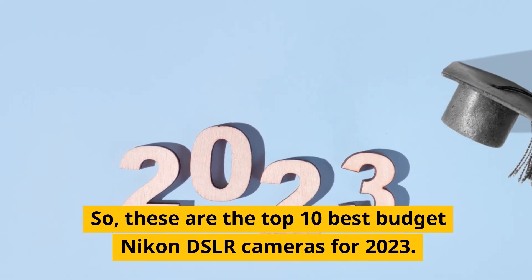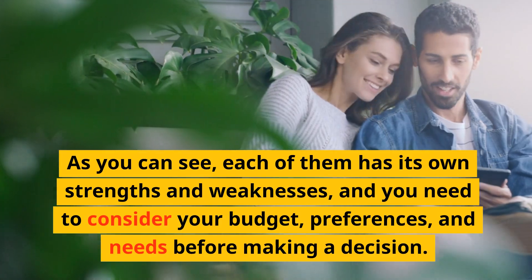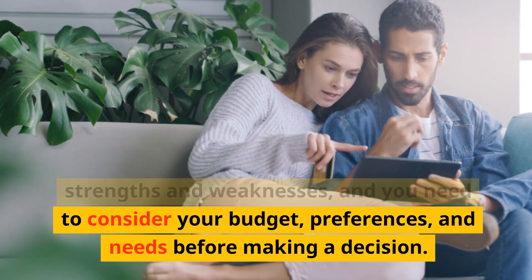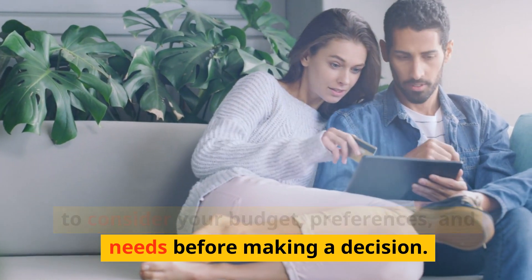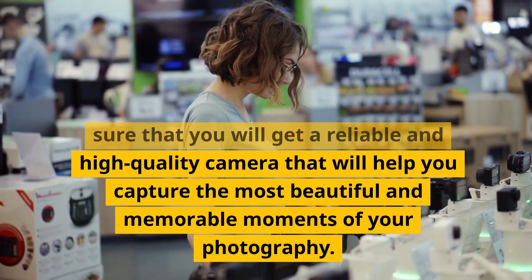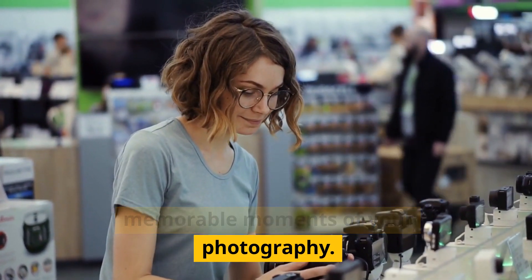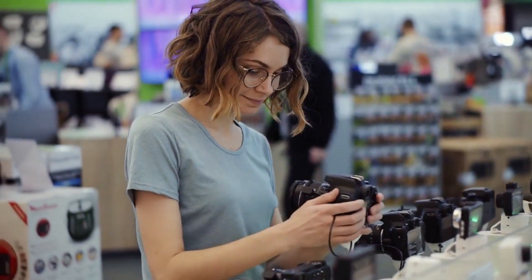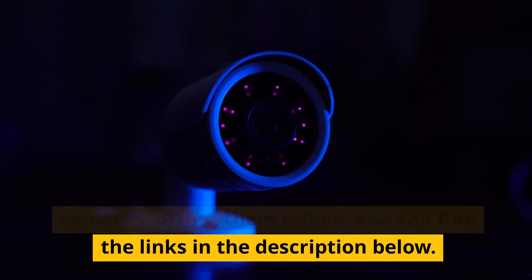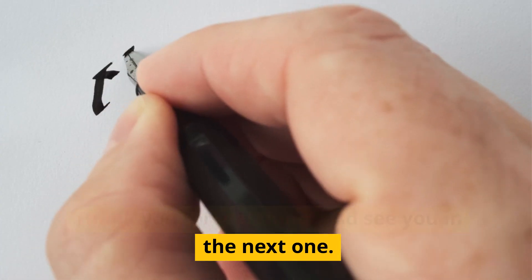So, these are the top 10 best budget Nikon DSLR cameras for 2023. As you can see, each of them has its own strengths and weaknesses, and you need to consider your budget, preferences, and needs before making a decision. But whichever one you choose, you can be sure that you will get a reliable and high-quality camera that will help you capture the most beautiful and memorable moments of your photography. If you want to learn more about these cameras or buy them online, you can find the links in the description below. Thank you for watching, and see you in the next one.